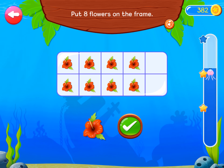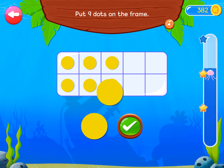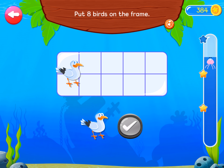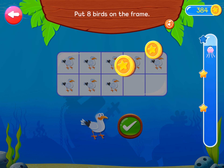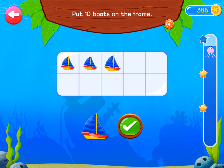Congratulations! Put nine dots on the frame. Fantastic! Put eight birds on the frame. Well done! Put ten boats on the frame.